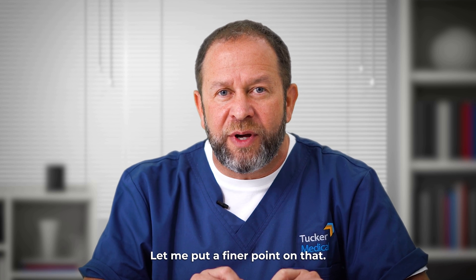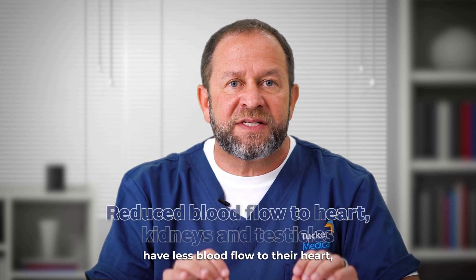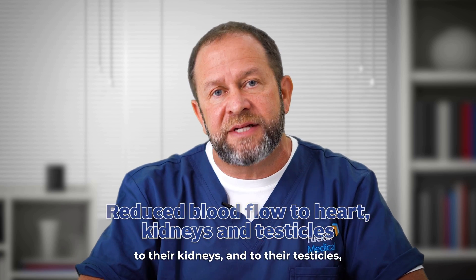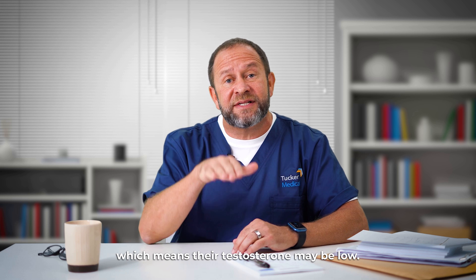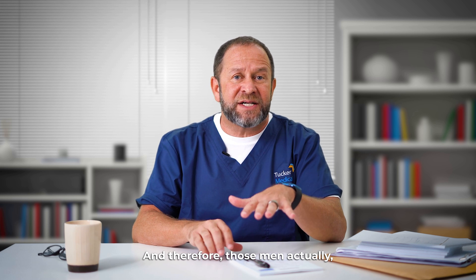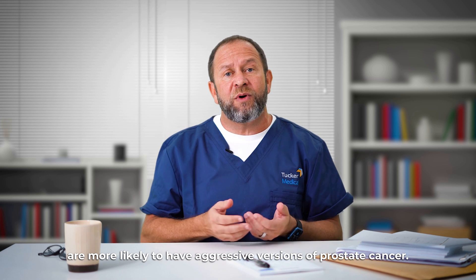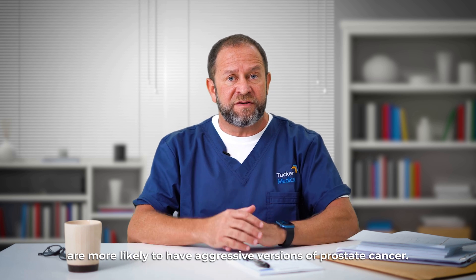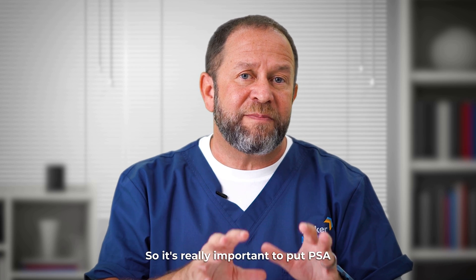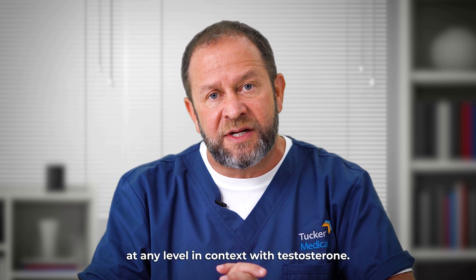Patients with heart disease and diabetes have less blood flow to their heart, kidneys, and testicles, which means their testosterone may be low. Therefore, those men, if and when they get diagnosed with prostate cancer, are more likely to have aggressive versions of it. So it's really important to put PSA at any level in context with testosterone.